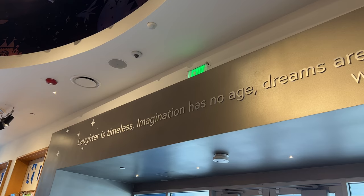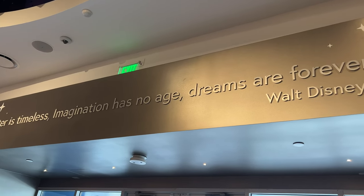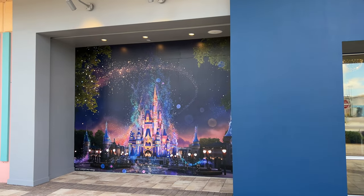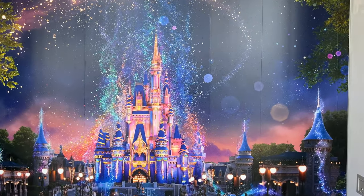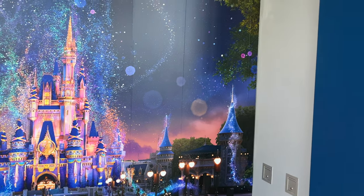As you exit, there's a quote: 'Laughter is timeless, imagination has no age, dreams are forever' — Walt Disney. And there's also Magic Kingdom art on this side. Love it — it's the best.